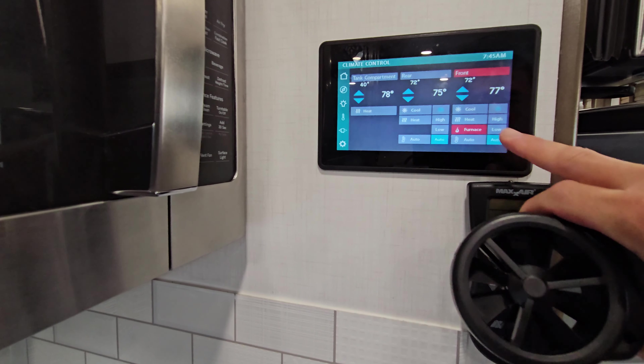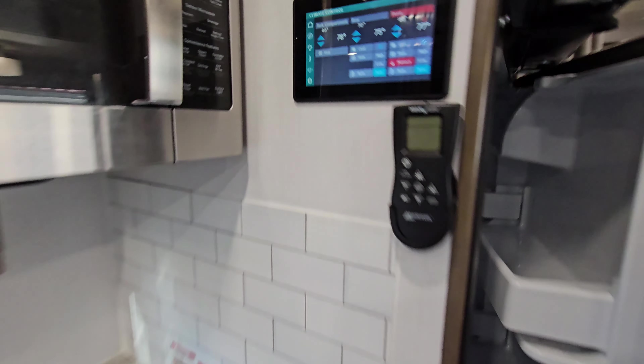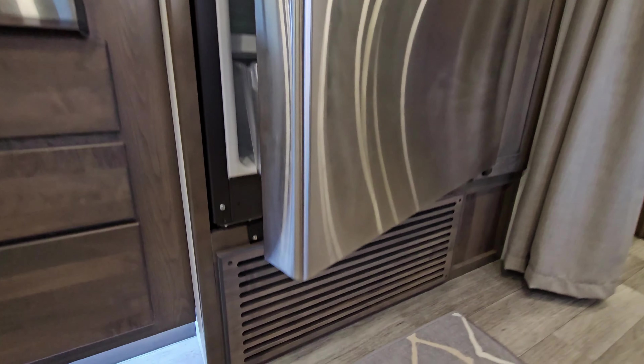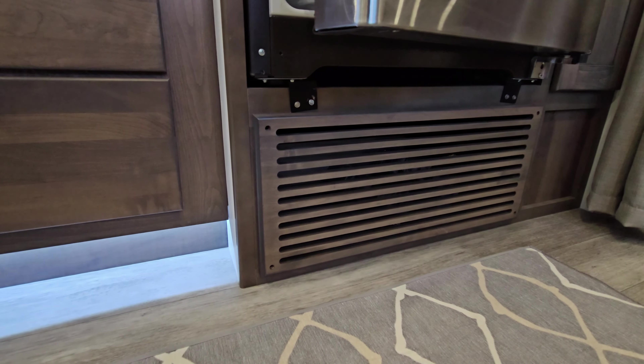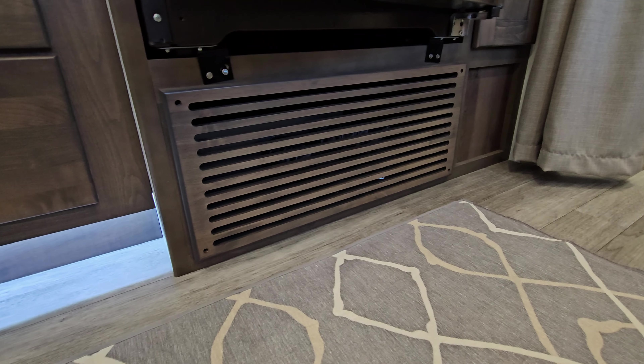I'm about to turn the furnace on and you will see how loud this gets. That is the furnace noise right there. You hear how extremely loud it is? If you look very close, you can see right through these grills on the furnace inside.